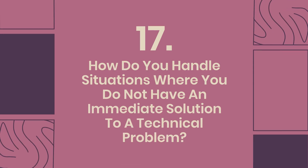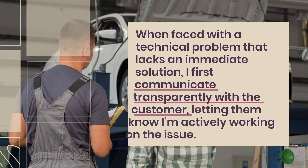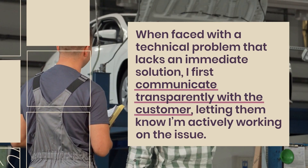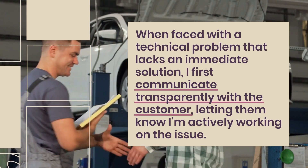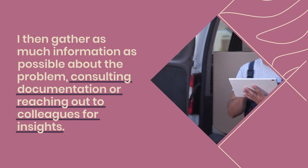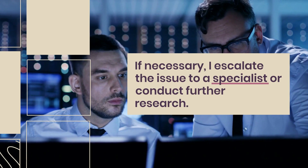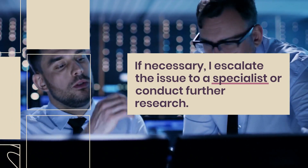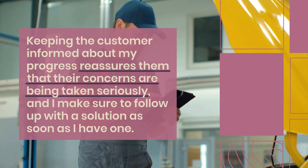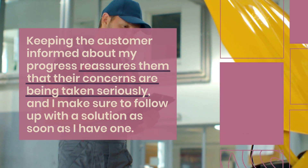Question 17: How do you handle situations where you do not have an immediate solution to a technical problem? When faced with a technical problem that lacks an immediate solution, I first communicate transparently with the customer, letting them know I'm actively working on the issue. I then gather as much information as possible about the problem, consulting documentation or reaching out to colleagues for insights. If necessary, I escalate the issue to a specialist or conduct further research. Keeping the customer informed about my progress reassures them that their concerns are being taken seriously, and I follow up with a solution as soon as I have one.